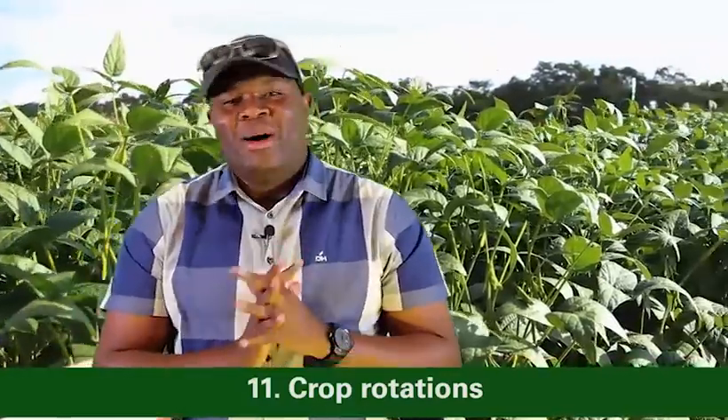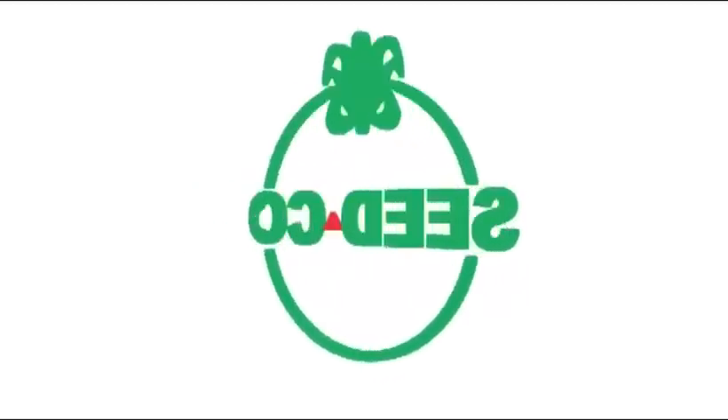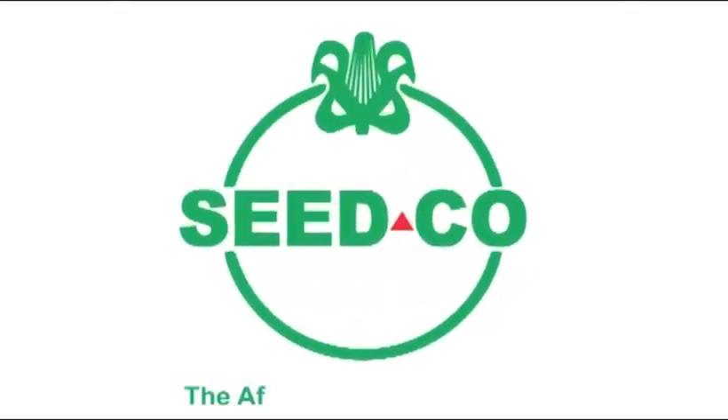Point number eleven, never underestimate the value of crop rotation as a way of managing disease and pest carryovers. In conclusion, it is important to improve crop productivity. If you improve productivity, the cost of producing a ton of produce reduces and profit margins will widen. Remember, it always starts with the right seed.